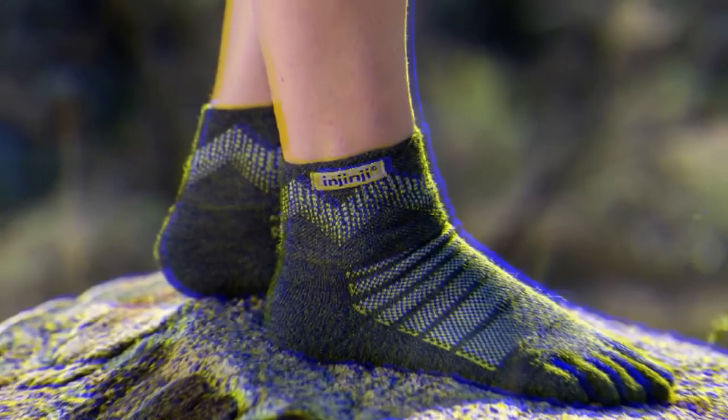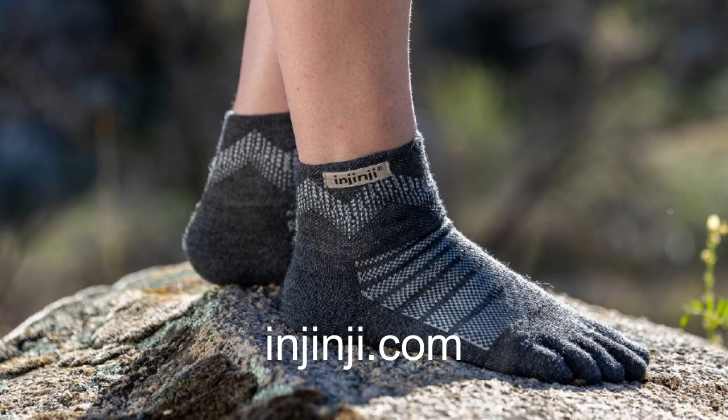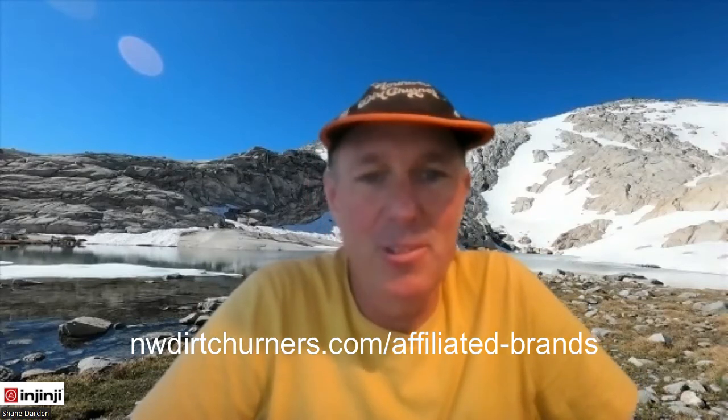Where can we buy these socks? The best place is our website at injinjig.com, where you can explore these socks along with all our other options — the website is the best place to find the wool line specifically. We also have Injinji on our affiliated brands page at Northwest Dirt Turners — go to affiliate brands and click on Injinji so they know Dirt Turners sent you. Thanks Lexi for joining us and telling us about your new socks! Thank you so much for having me.